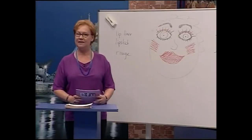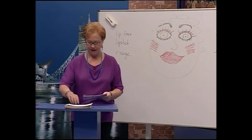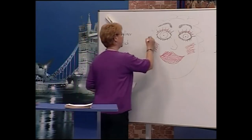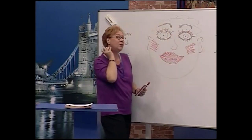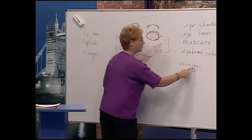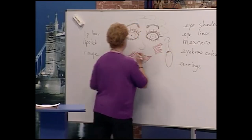Now let's give this beautiful woman some jewelry. First we're going to give her earrings — first we have to give her ears. Now we're going to give her earrings. 'Earrings' is two words together: ear and ring. Lovely earrings — usually two, one for each ear.